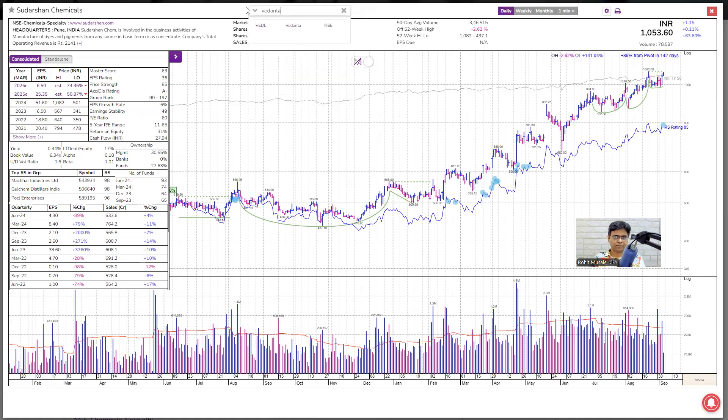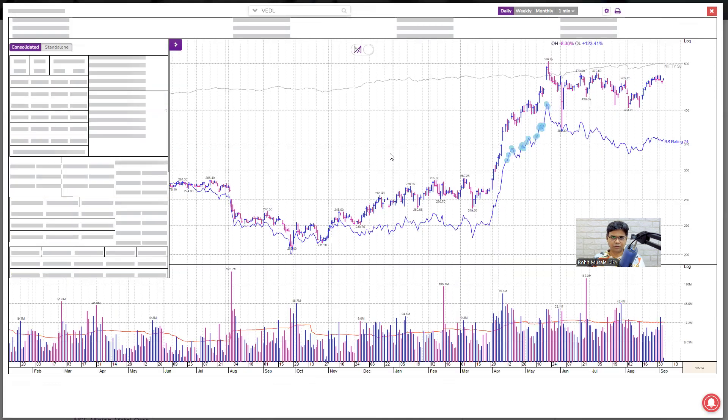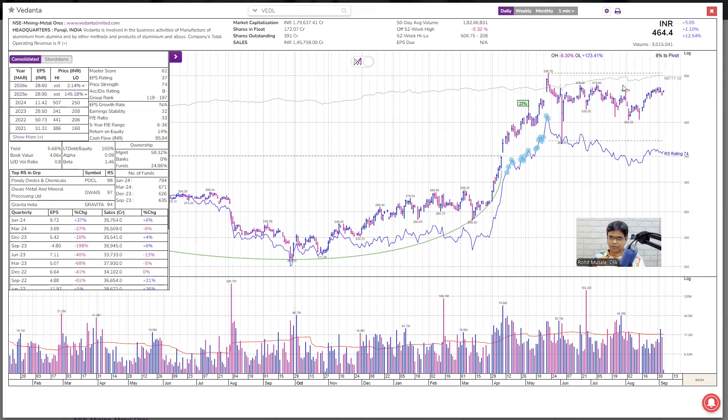Next is Vedanta. This is a significantly larger company — it's a large cap stock. Nice base formation, this is base number two. But poor fundamentals: poor earnings growth, poor sales growth. Even from a swing trading point of view, price strength should be more than 80, group rank less than 40, accumulation should be at least A, and return on equity should be more than 17%. Everything is poor about this stock — nothing convincing here. Relative strength line is declining. Why would I put my money in such a stock, and that too in an overall weak market?